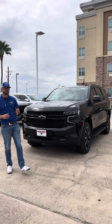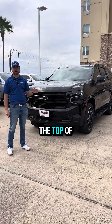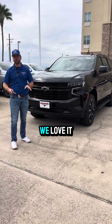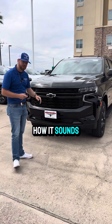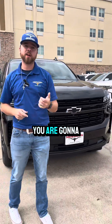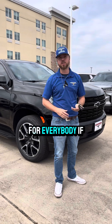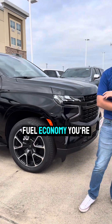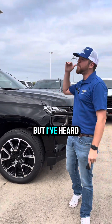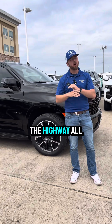This vehicle has the 3.0 Duramax engine — we call it the baby diesel, and it is a favorite. Whether you get it in the Suburban, Silverado, or Sierra, everybody loves it. Come listen to how it sounds. With this engine you're going to get 277 horsepower with 460 pound-feet of torque. Fuel economy — you're going to average about 21 in the city and up to 28 on the highway. But I've seen and personally driven where you can get over 30 on the highway. It all depends on how you drive it.